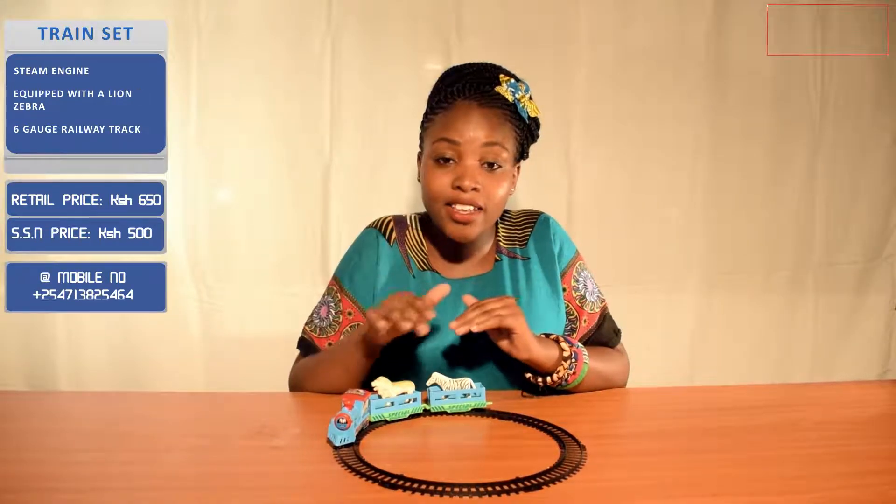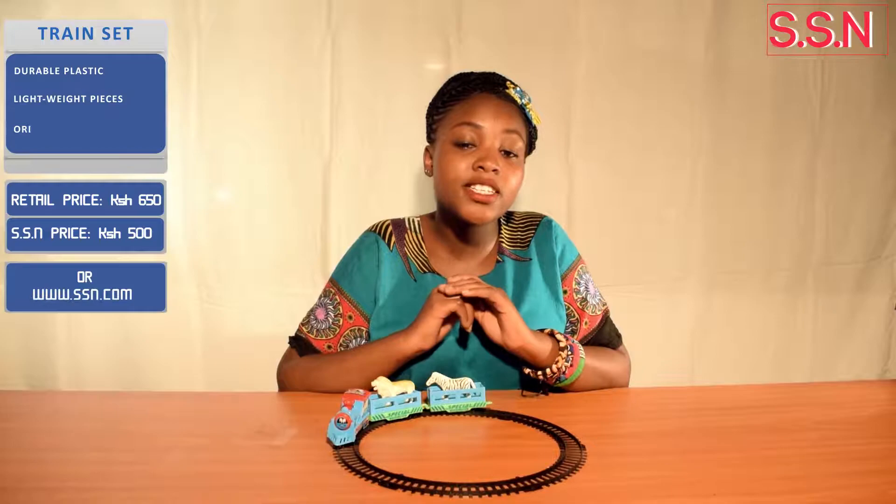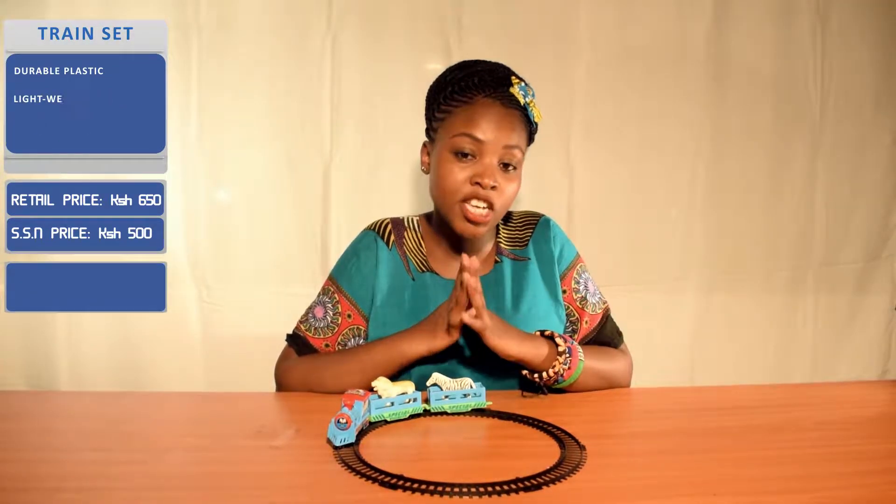You can place your order via our lines — you can get our numbers there — and you can also place your order on our website, ssn.co.ke. Thank you.